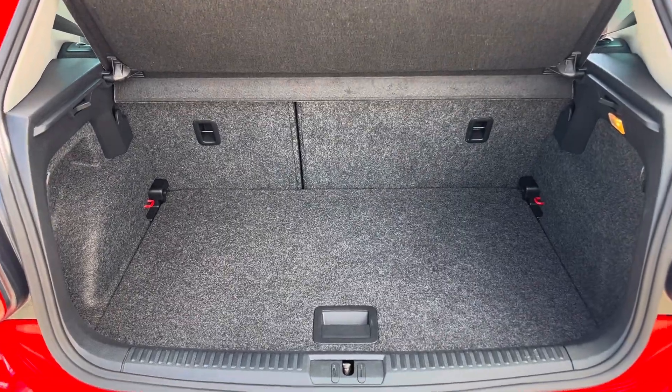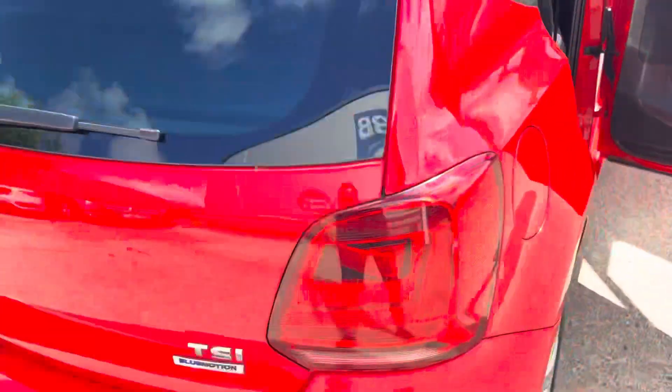The boot is a really good size, with some handy anchorage points. You can also drop the floor down and get yourself an extra couple of inches. Really practical.